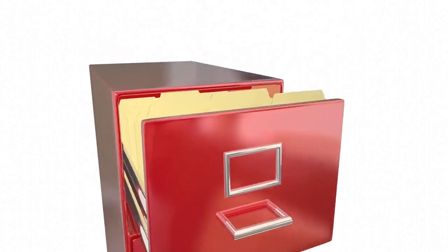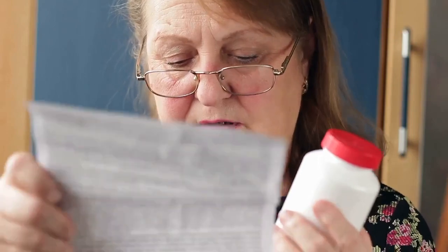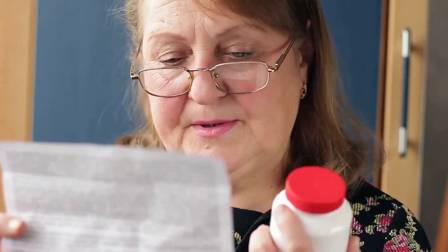Hidden HIV is not reached by HIV treatment, nor is it seen by your body's immunity. It is actually because of this hidden HIV that has beaten scientists, and it is also the reason HIV remains with no cure today.